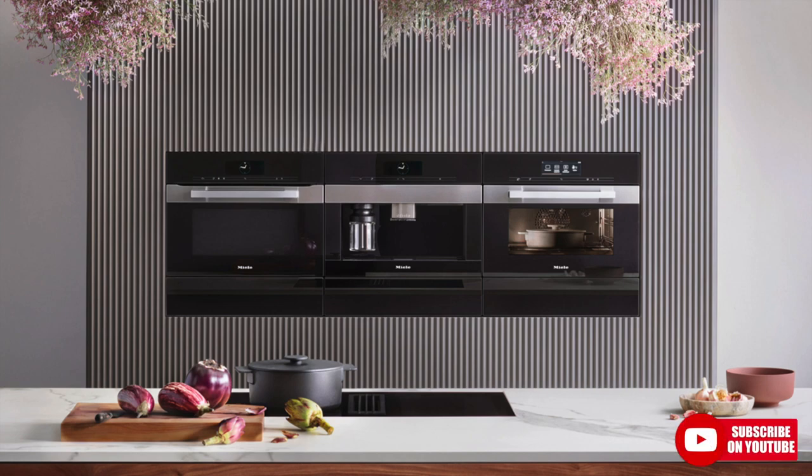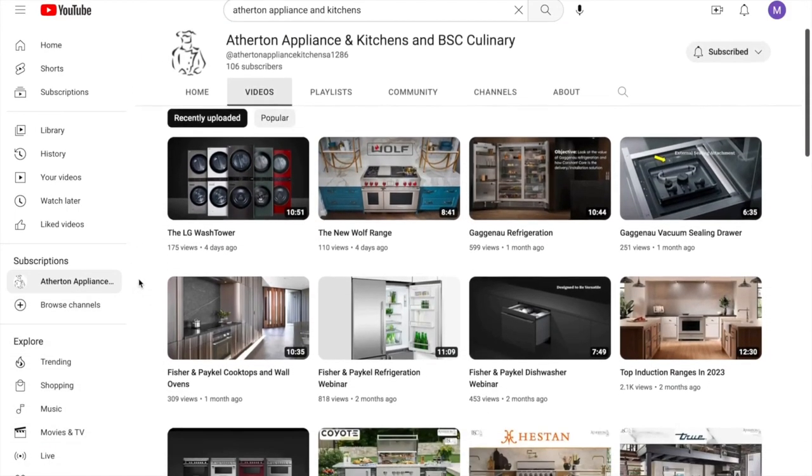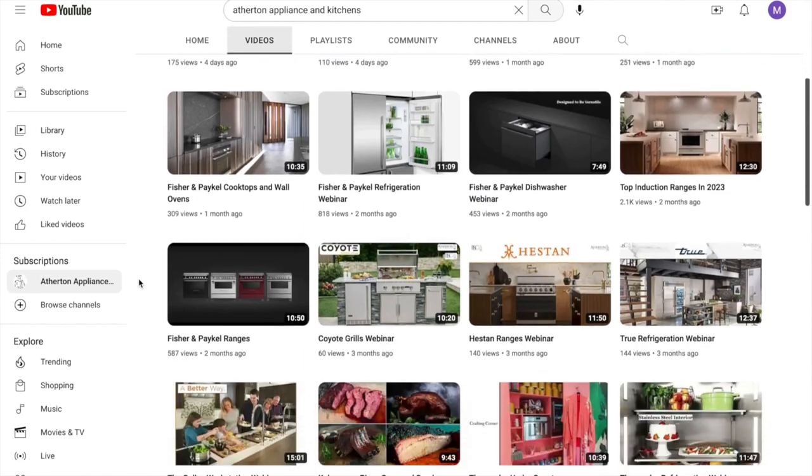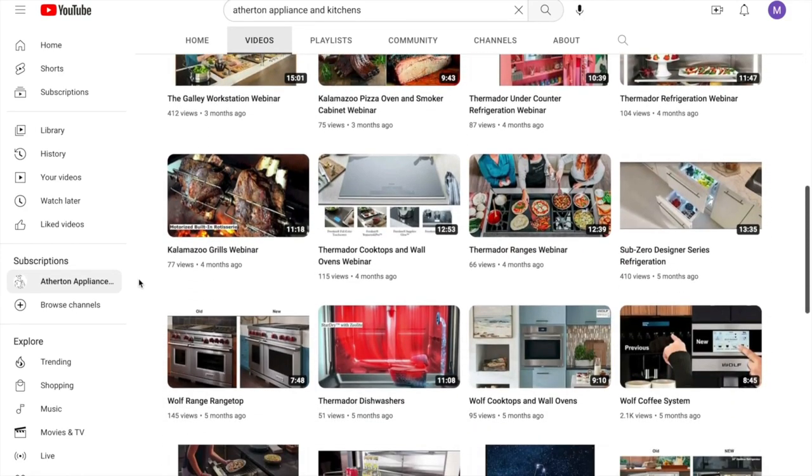If you aren't already subscribed to our YouTube channel, you are missing out on all the great content we have on there from all the appliance brands you know and love — cooking, cleaning, refrigeration, dishwashing. We even have some outdoor content on there as well, because summer is going to be here right around the corner.